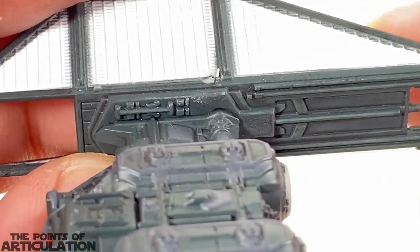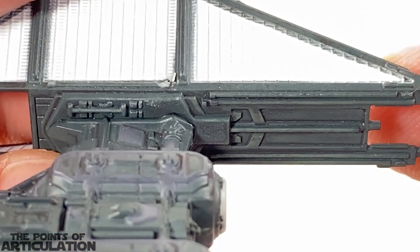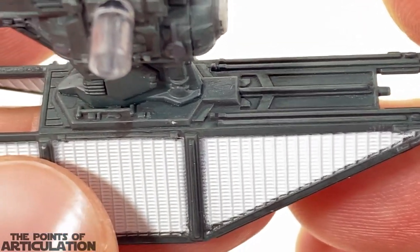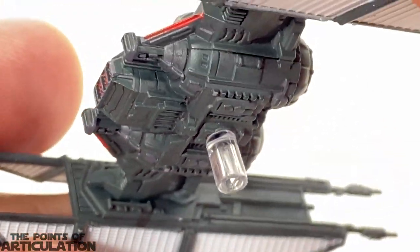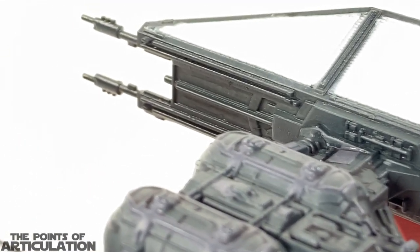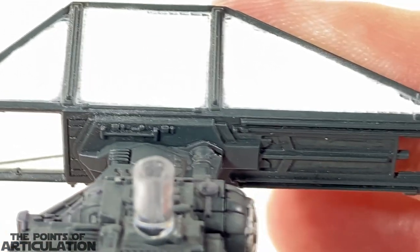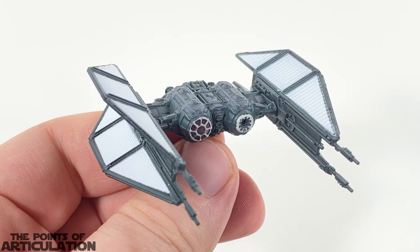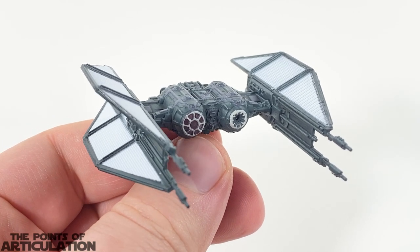A lot of books say that this section here is actually like a little power center where the energy is converted from the wings to power the vessel. The exterior and underneath are very nice. All in all, fantastic work on the TIE Bomber mold. Now let's look at the TIE Whisper.